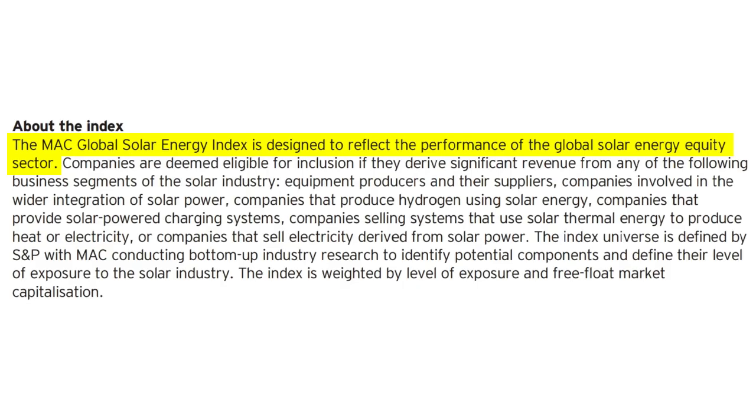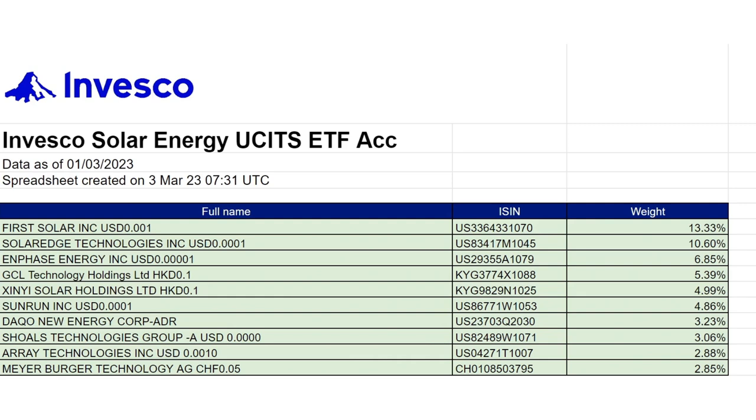Finally in the Invesco suite, we have the Invesco Solar Energy ETF, ticker symbol S0LR, ISIN IE00BM8QRZ79. S0LR has a total expense ratio of 0.69%, or 69 basis points. It's domiciled in Ireland, structured as a physical ETF, and is an accumulating ETF. S0LR seeks to track the MAC Global Solar Energy Index, designed to reflect the performance of the global solar energy equity sector. The ETF owns 44 companies; the top 10 are: First Solar, SolarEdge Technologies, Enphase Energy, GCL Technology, Xinhie Solar, Sunrun, Daco New Energy, Shoals Technologies, Array Technologies, and Meyerberger Technology. S0LR is available on DeGiro and Trade Republic, but not Trading212.